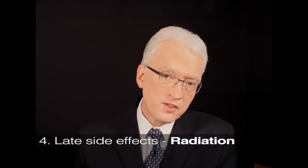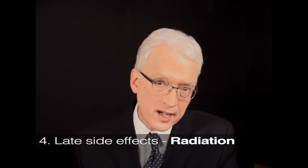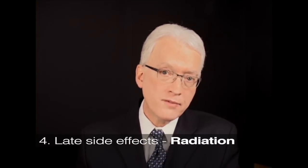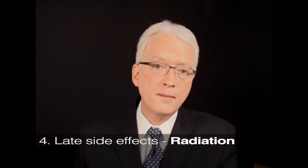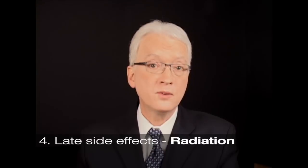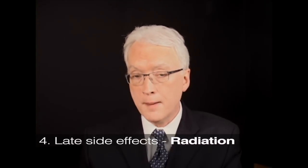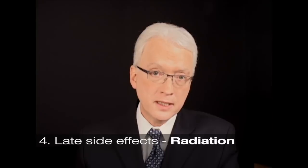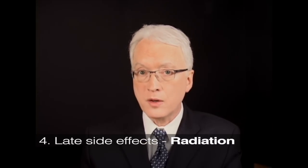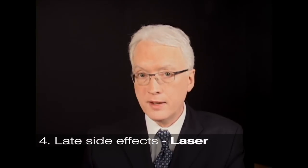Fourth on our list is late untoward side effects. A small percentage of people who have radiotherapy undergo what I call progressive leatherization — the tissues long after radiation was completed, years later, stiffen and thicken. The vocal folds can become stiff and not want to vibrate very well. It's not common but it can occur, usually maybe 10 years or more after radiation is completed. There is also a rare radiation-induced cancer or sarcoma. Late issues with laser surgery — I have yet to identify any. There are none.